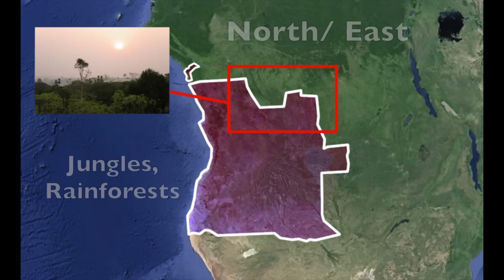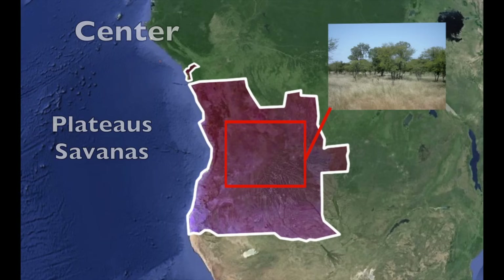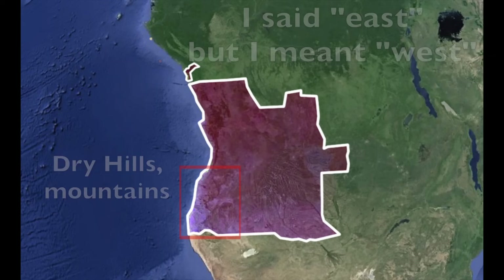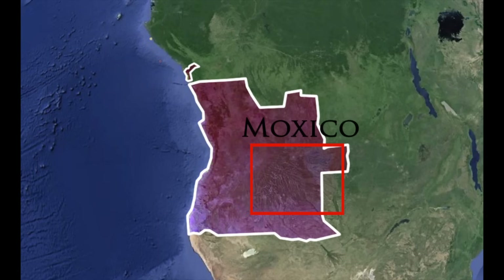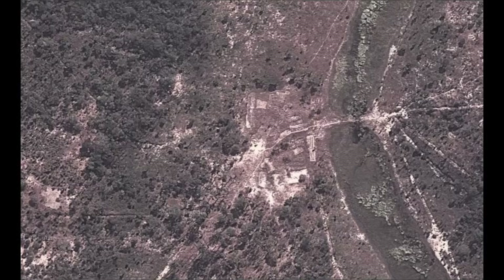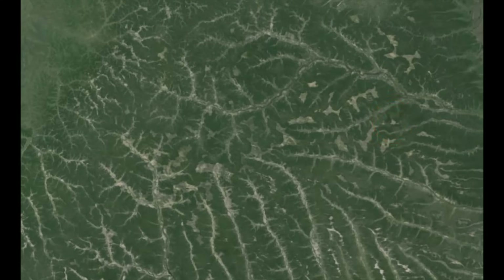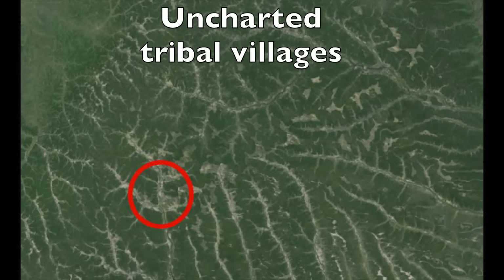Angola actually has a lot of different kinds of landscapes. In the north and northeast, you can see tropical jungles and rainforests. In the center area, you find lots of flat plateaus and savannas. The further east you go, you find dry hills and mountains. The further south you go along the coast, you find desert lands and arid landscapes. When you go to the Moxico province on the east side, you see a leaf-shaped pattern from satellite images — a really intricately dispersed section of rivers that looks like a leaf. If you zoom in on these satellite images, you can possibly find native tribal towns that are uncharted and unmarked on the map, where people still live in mud huts and thatched roof houses.